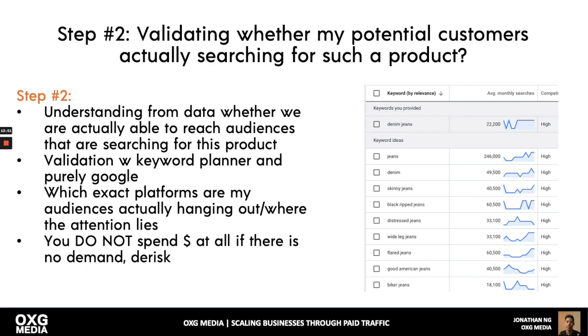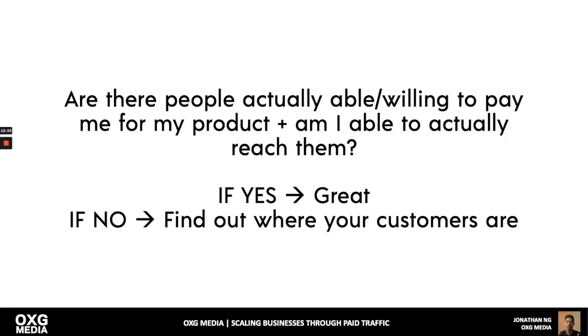This is how you do risk management — very conservative, very calculative. This answers the question: are there people willing to pay me for my product, and am I able to reach them? Even if people have money but you can't reach them, it doesn't matter. If the answer is yes, great. If no, change strategy — find where your customers are and go to that channel. Facebook and Google control 95% of everything, so just master these two.